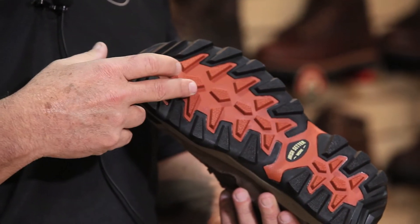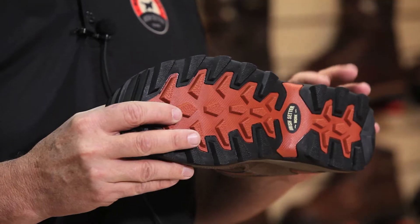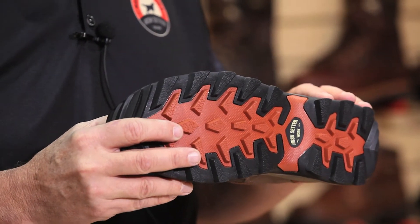It's got a very lightweight but good traction sole. The sole is EH, or electrical hazard rated, so in a workplace if that's necessary, that's an important feature.